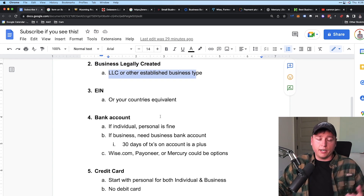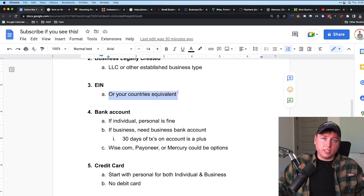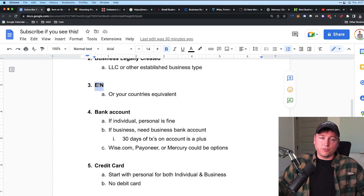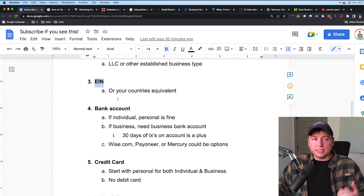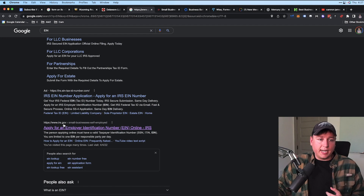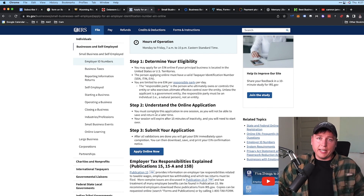Number three: you need an EIN — or your country's equivalent. An EIN is essentially a Social Security number for a business in the US. Amazon will require this for your Seller Central account if you're putting an LLC on the account. Just search 'EIN' in Google — the first organic result is the IRS.gov site where you can apply online. Note that the IRS site operates limited hours, roughly 7 a.m. to 10 p.m., so if it's not working, that's why.